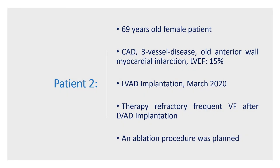Now let's have a look at the second patient with a different mechanism for ventricular arrhythmia. This was a 69-year-old female patient with coronary artery disease, old myocardial infarction, three-vessel disease, and low ejection fraction, who was admitted for LVAD implantation. She experienced frequent ventricular fibrillation refractory to medical therapy after left ventricular assist device implantation. Therefore, an ablation procedure was planned to control the VF episodes.